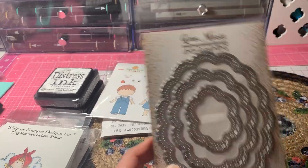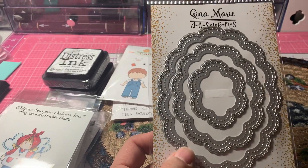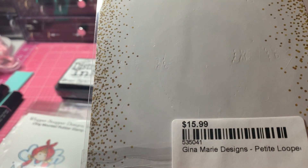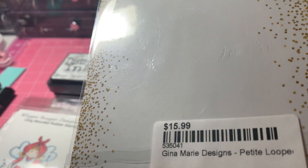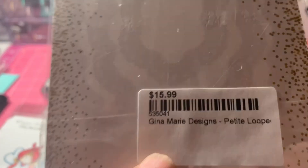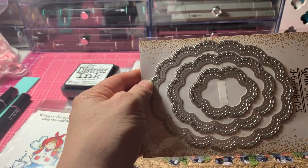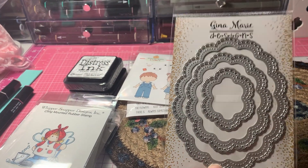I was looking at the Gina Marie dies at my store because they do sell many of her dies. I saw this one and I didn't have it. This one is called Gina Marie Designs Petite Loop, and the item number is 535041 — Petite Loop. I thought that was a pretty design; depending on which way your card is going, you can use them either way. So I picked that up.